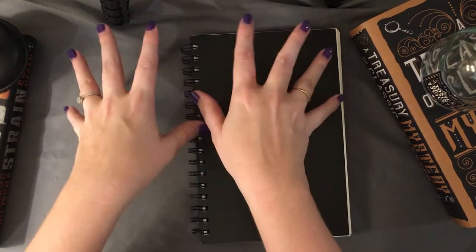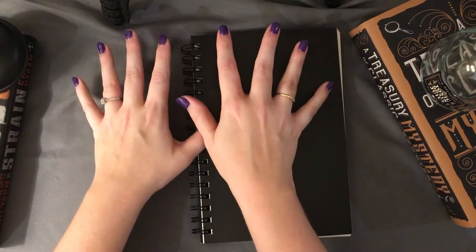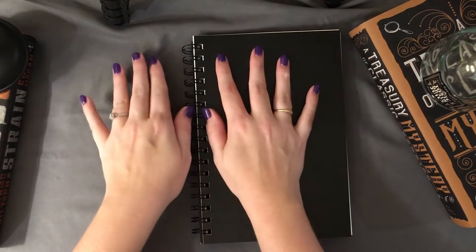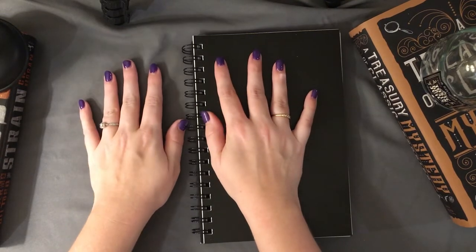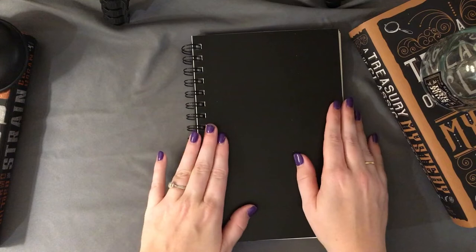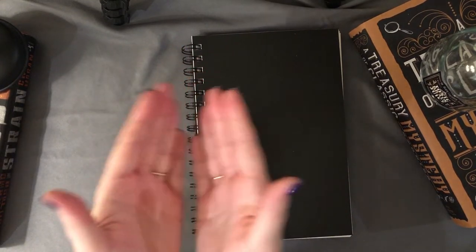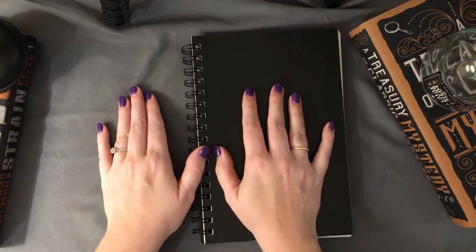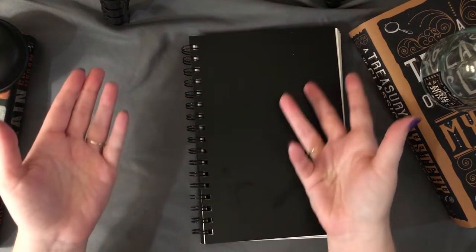Hey nerds, what's up! I'm putting this video up on October 31st, so anyone who celebrates Halloween, happy Halloween. As promised, I'm going to show you guys all 31 prompts of Inktober — I finished them in the sketchbook — and I'm very excited to talk to you guys in depth about what went behind each of these sketches. Without further ado, let's get started.